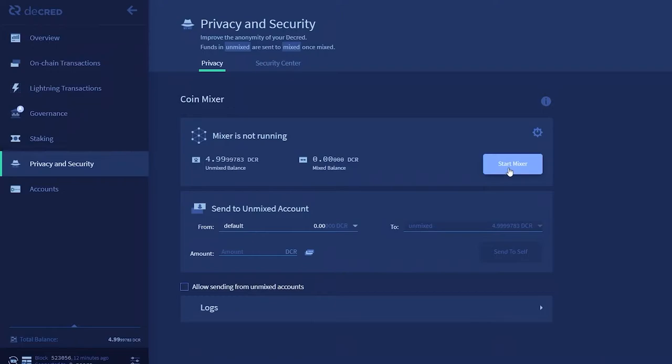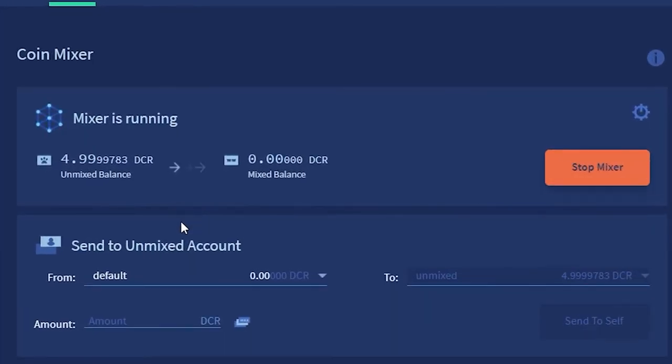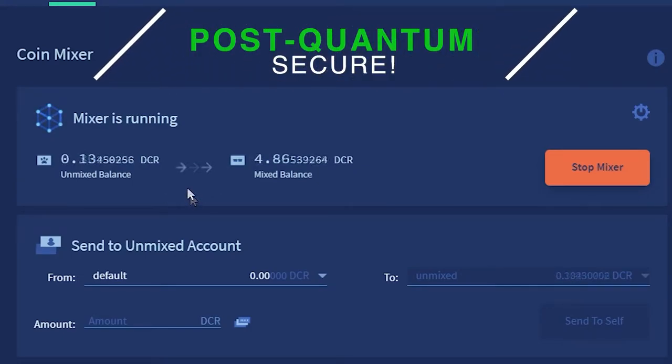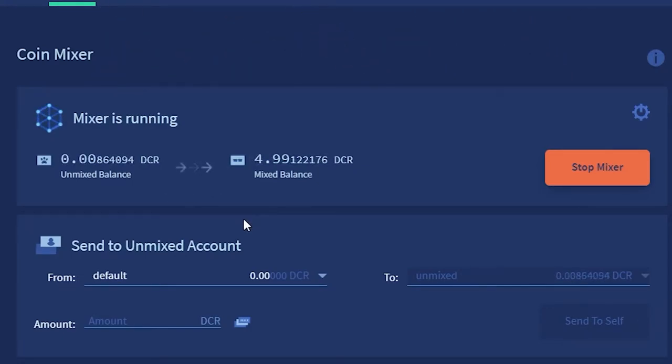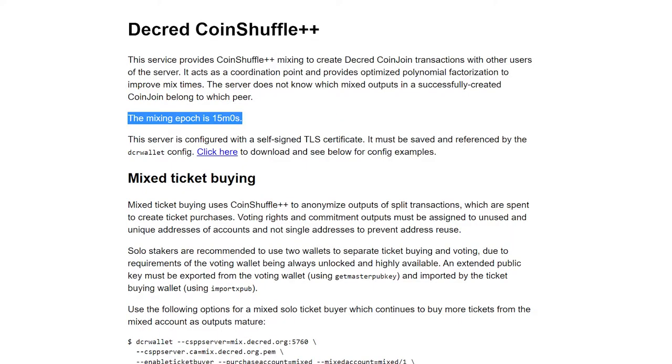Also in 1.7, Decred's StakeShuffle Privacy Mixer has had its mixing protocol updated to add additional security against quantum computing. This new mixing protocol is incompatible with the old one. The new server is located at mix.decred.org and is configured automatically for those who have upgraded to Decred 1.7. The epoch for mixes is now every 15 minutes, down from 20 minutes.